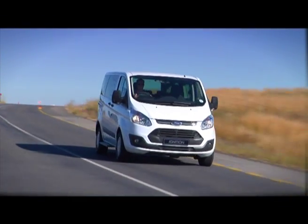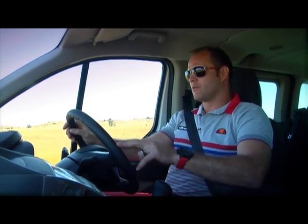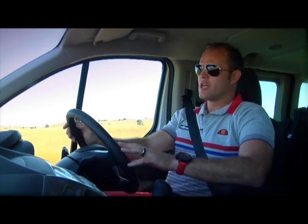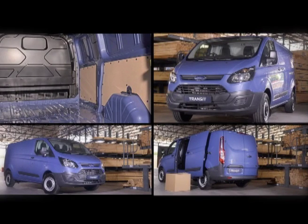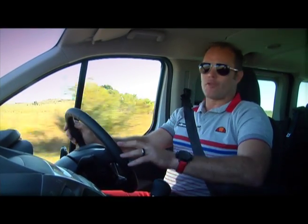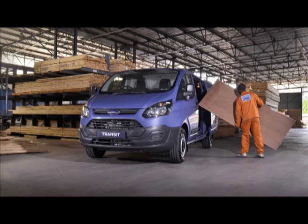Ford have been very clever in how they've packaged this product. You have the option of long wheelbase or short wheelbase. The short wheelbase comes in at just under five meters, the long wheelbase pushing it to just over 5.4 meters. From a load perspective, you can carry three-meter lengths in the short wheelbase and 3.4-meter lengths in the long wheelbase, and they all come with one standard roof size.